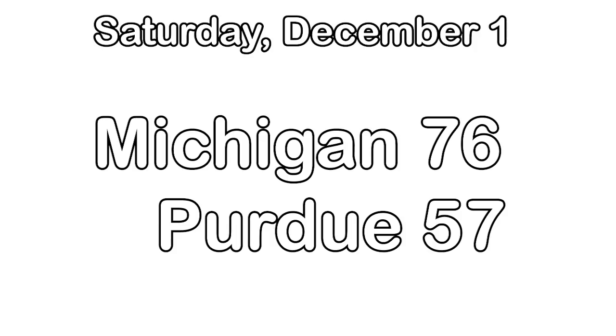John Beilein has been running the same sets for years. He's faced Matt Painter 22 times since taking the Michigan job, so the Purdue staff knows the Michigan system well. One of the potential reasons why Michigan's offense has lost some effectiveness in recent years is the shift towards more switching on defense — and that's exactly what Painter did all game. Purdue willingly switched most screens for all 40 minutes against Michigan.